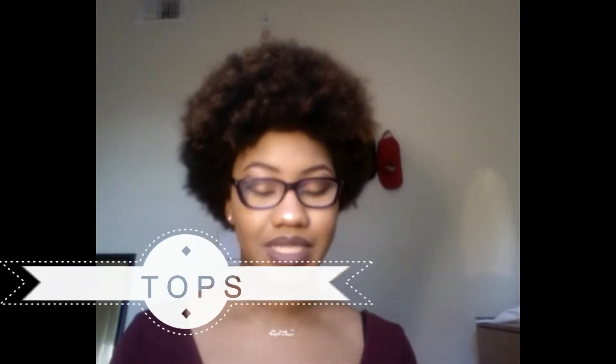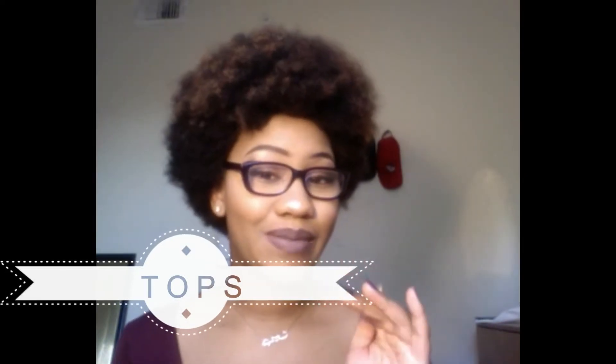So the first category we're going to start with is tops. So the first one is this one. First thing about this shirt is it's surprisingly soft. I thought it was going to be like t-shirt material or just regular cotton, but no — it is almost like cashmere. Think of a scarf. That's what it's made of.